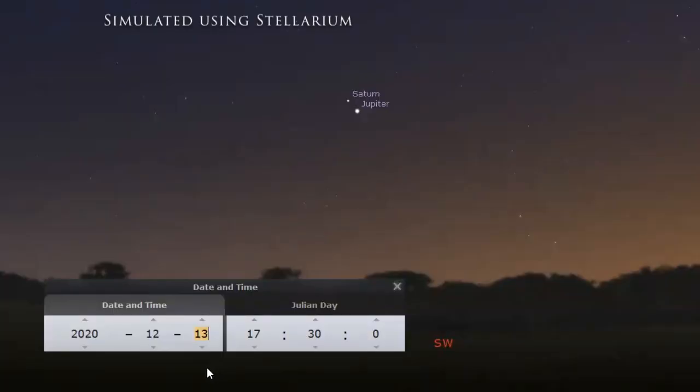So this is today's date, December 13, 2020. We can clearly see Saturn and Jupiter in the sky in the southwest at approximately one hour after sunset.